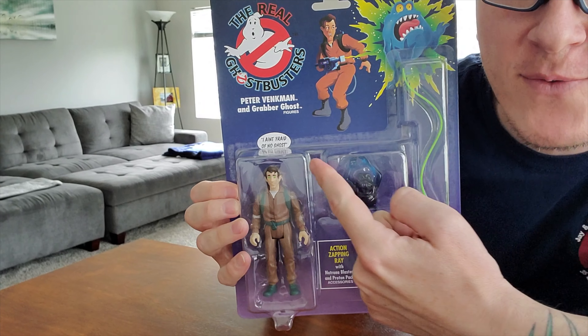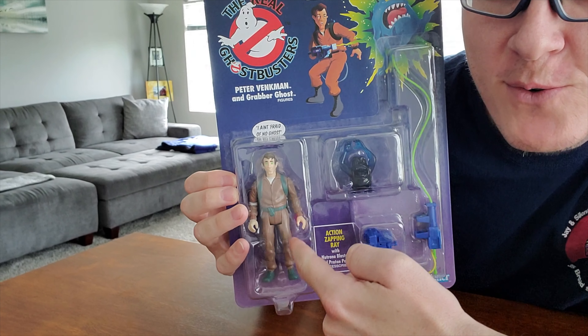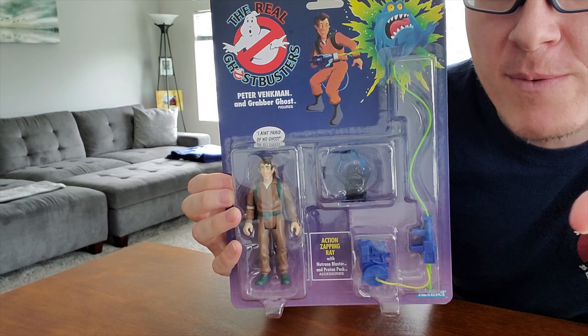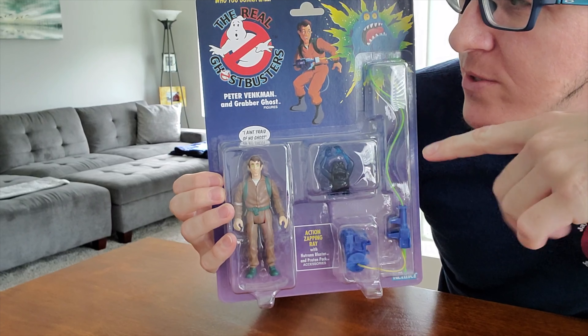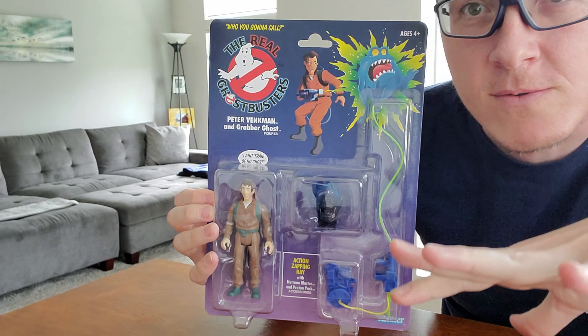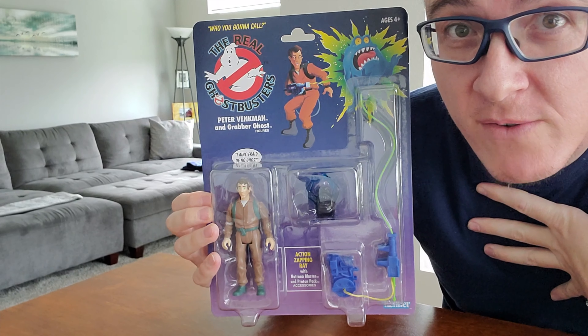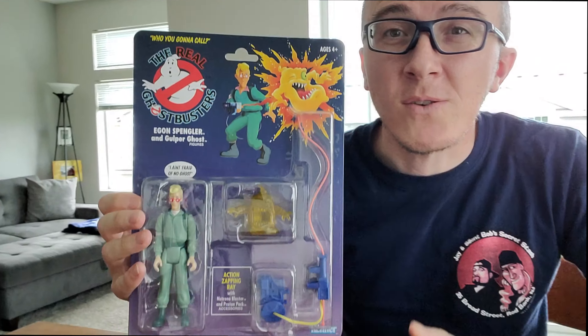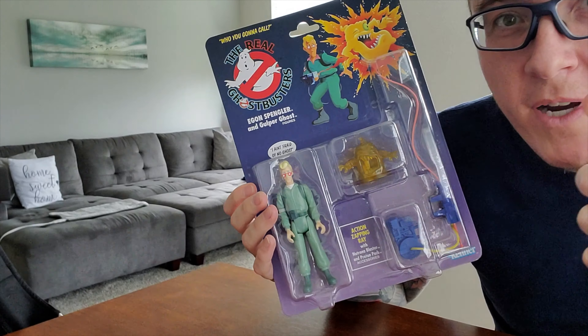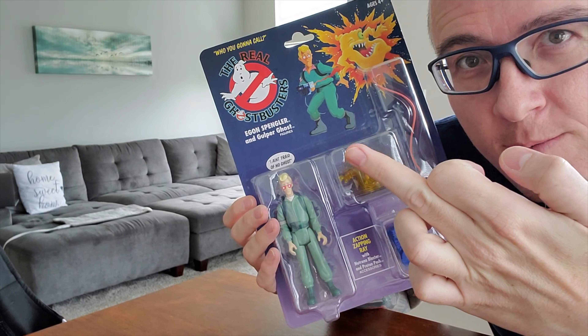Look at those details. These are not exactly toys that are gonna be incredibly detailed, but they're literally replicas of what I had as a kid, and that's what makes me so excited. Take a look at Peter — I love these things. The old school brown uniform. And if you don't know what I'm talking about, you missed out on childhood, because The Real Ghostbusters was one of the most amazing cartoons that ever existed. Probably my favorite, and these toys were probably what I first started with.